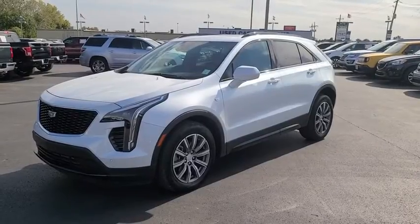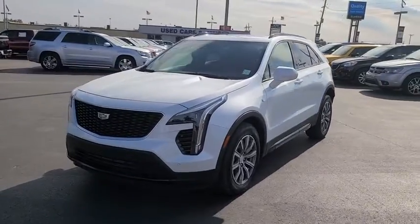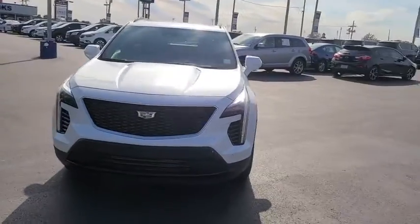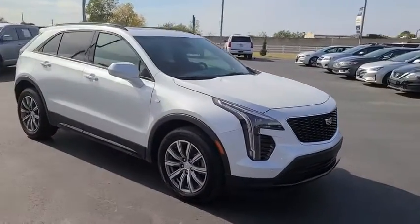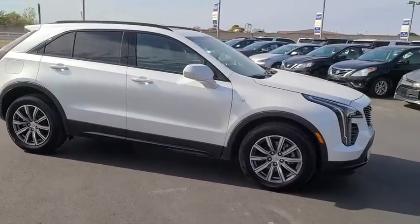We are pleased to show you the 2020 Cadillac XT4. The Cadillac XT4 is a bold new crossover with functionality galore. Compact in size, but not in features, technology, and comfort.